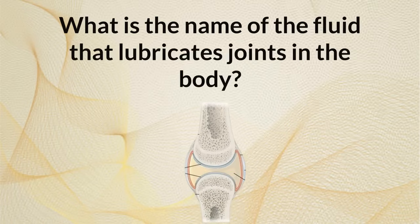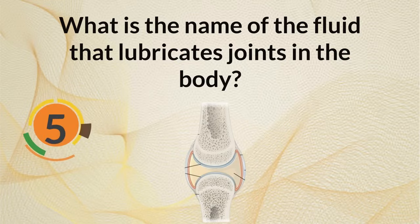What is the name of the fluid that lubricates joints in the body? Synovial fluid.